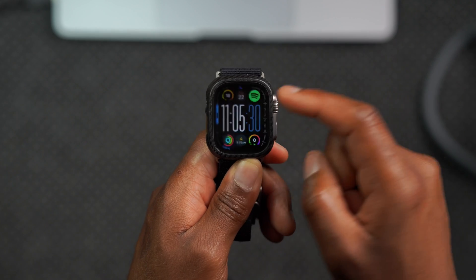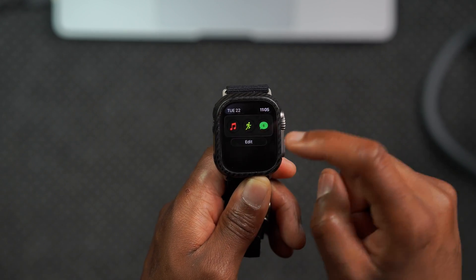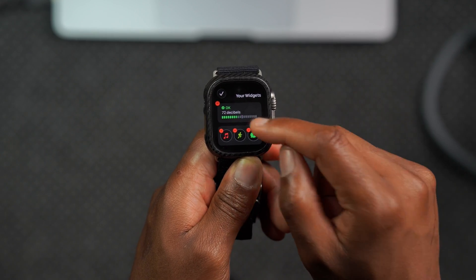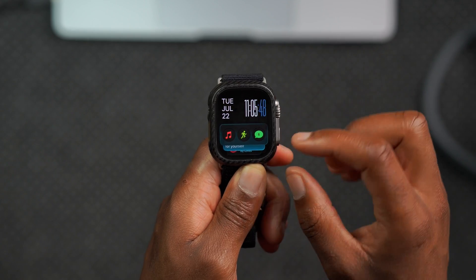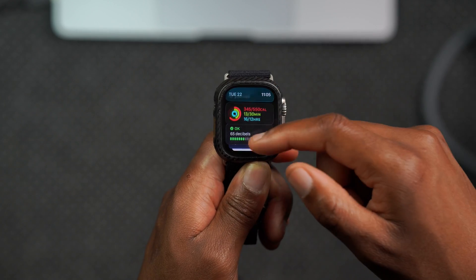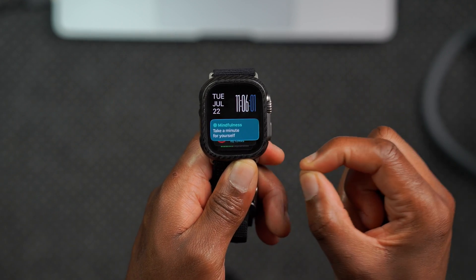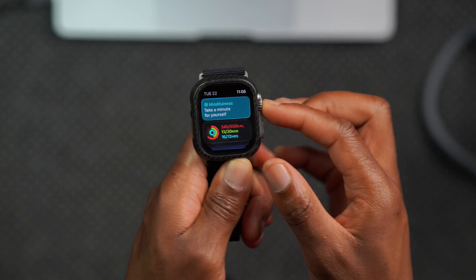The first fix has to do with the Smart Stack. If you use the Smart Stack, you can go in, click Edit, and pin a widget. Now, with this beta, the Smart Stack saves your selection — which is good, because before there was an issue where it wouldn't save your preferences. If you unpin, it goes back to the dynamic or time-sensitive layout, which changes throughout the day.